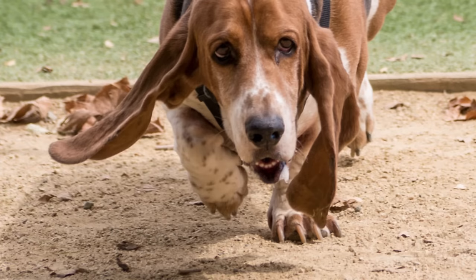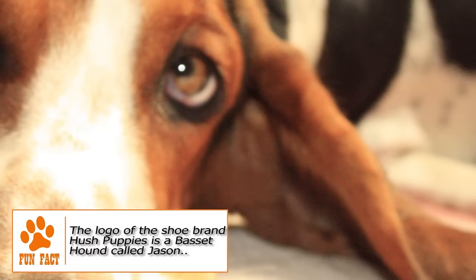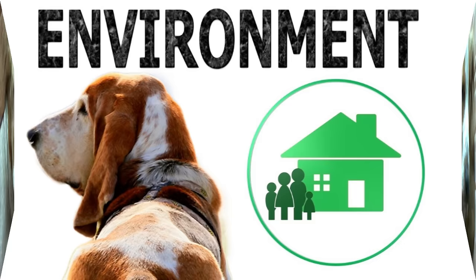Grooming. Despite short hair, a basset hound tends to shed quite a lot. A weekly brushing session should be able to keep that in check. Its skin folds and its ears can easily trap dirt or germs, so it is important to keep them clean and dry. A bath once in a while is good, but not too frequently as it takes away the coat's shine. Nails need to be trimmed and teeth need to be brushed regularly.